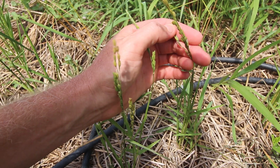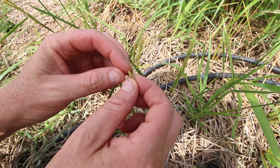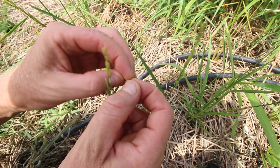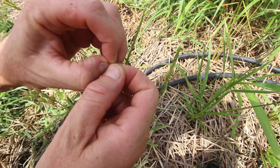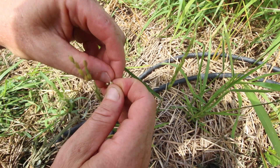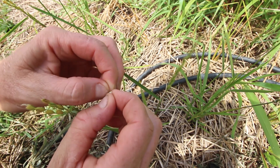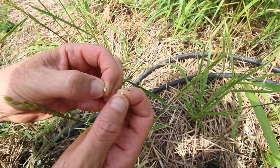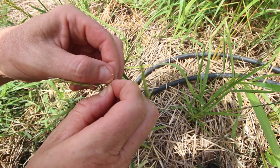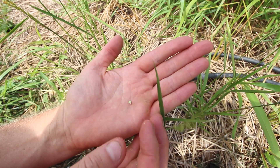Let's see if I can get a shot of this — you can see how fat that particular grain is. I'll take it off and see if it has anything inside. Oh yeah, that definitely has a little grain in it compared with the ones that don't. You can see the seed; it's even a little dried out already.